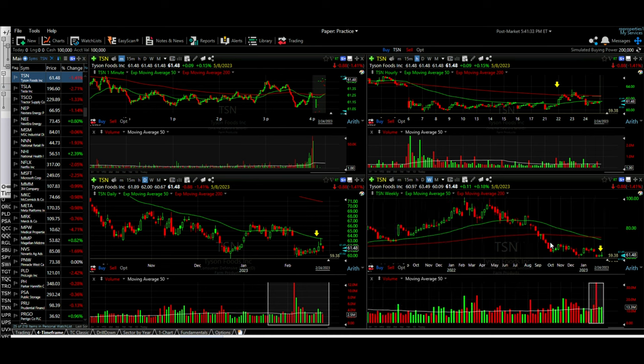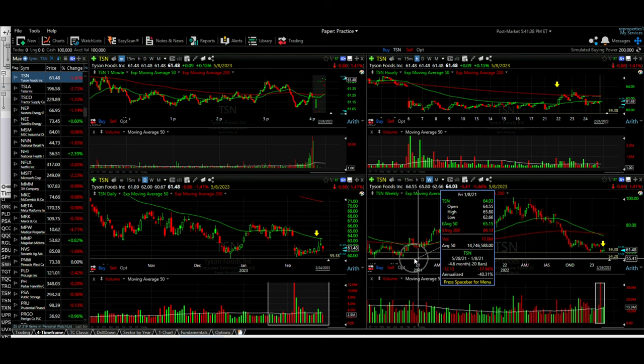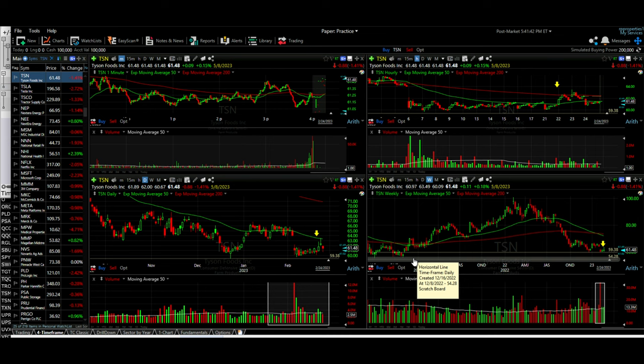Of course anything can happen. If it pushes through there, we're liable to have a pretty decent drop — the next area of support will be all the way down around 55, which would be almost a 10% drop if it busts through this support. But for now it's holding, and we'll look to add to it if the return stays sufficient and it looks like it will continue finding support.